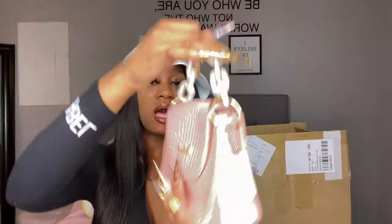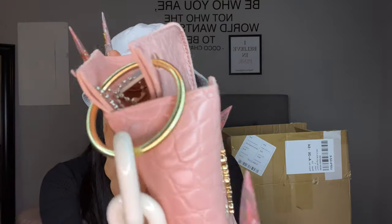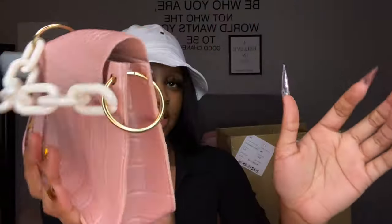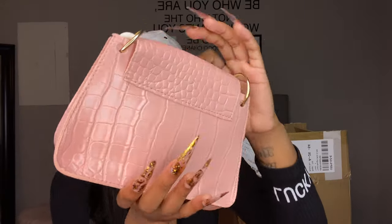We're gonna start off with the purses I bought, then get into the clothes. The first bag I got is this pink bag — I love it, it's cute, but it is really cheaply made. It's so flimsy, not made with quality. I know you're probably like, 'girl, you got it from Shein, it was probably like eight dollars,' and you're right.